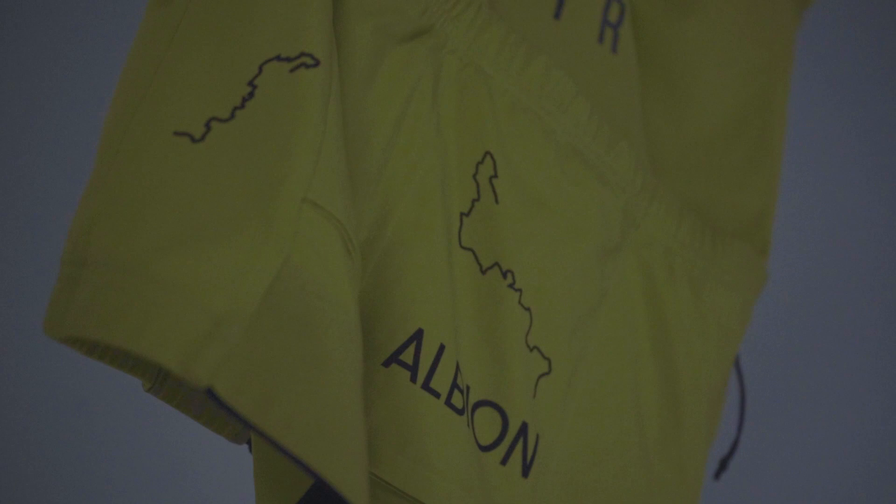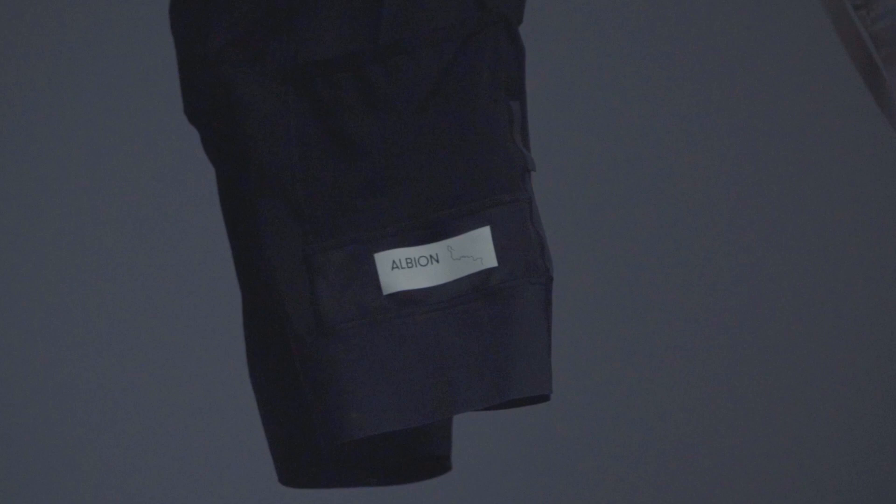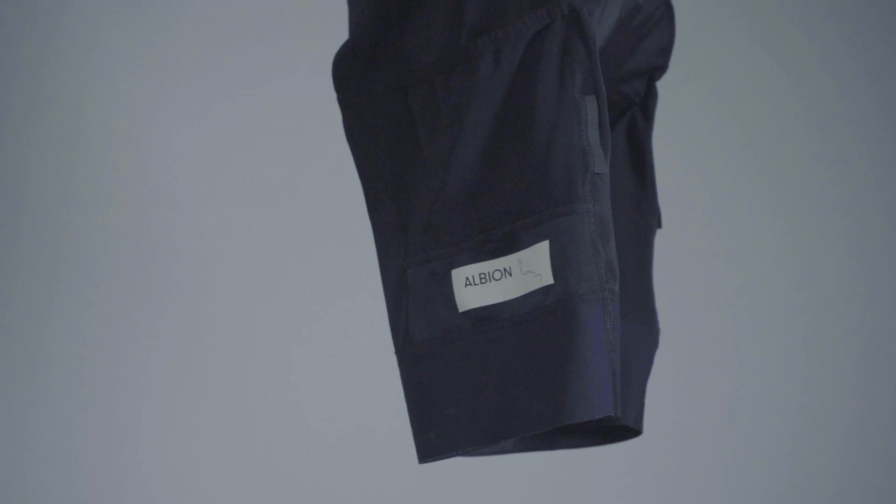The cool thing about the Albion stuff is it's super light, so you can get quite a lot of insulation into a really small space for not much weight penalty. I had an insulated jacket, leg warmers, arm warmers, and also during the day just a super nice lightweight summer riding kit and their pocket bibs.